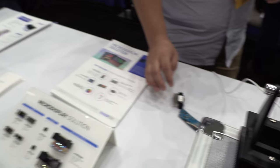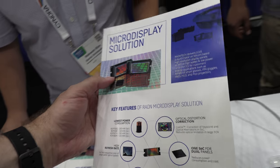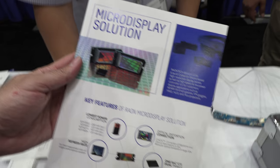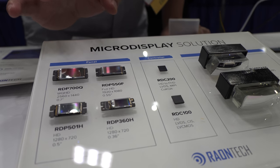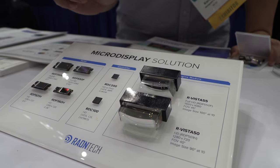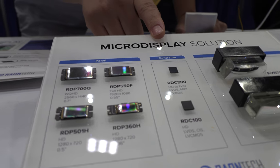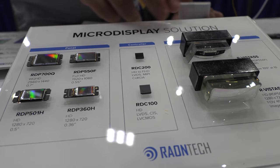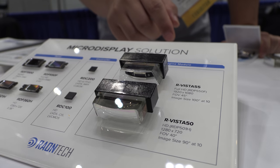Rayon Tech is already shipping this product — it's on the market. The full product consists of three parts: the panel, the controller, and the optic engine.